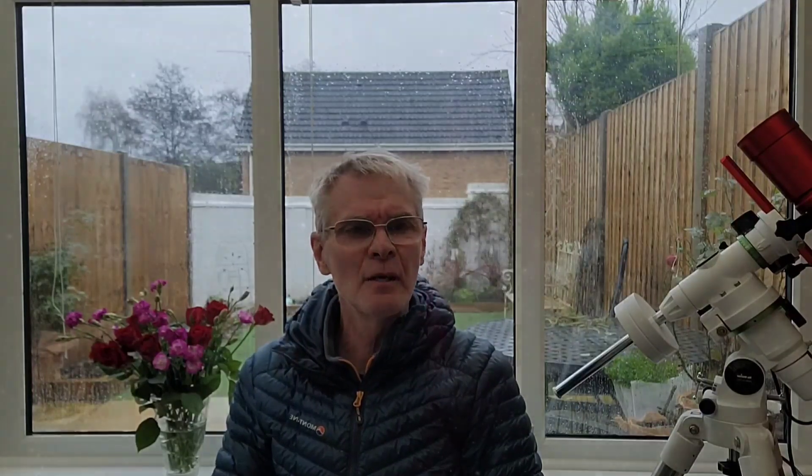Whilst I was quite pleased with the image at the time, it's kind of somewhat underwhelming. So I'm hoping that better kit and much better processing techniques will enable me to make a significant improvement on the earlier image. Let's hope this clears up, get my kit outside this evening and see how we get on.